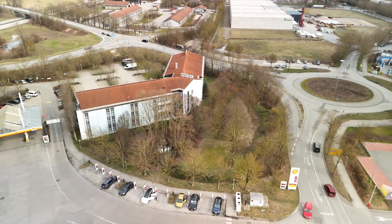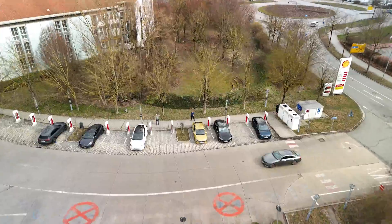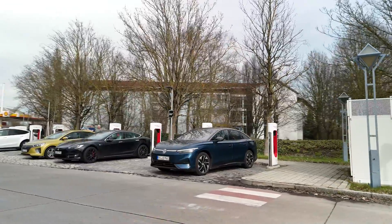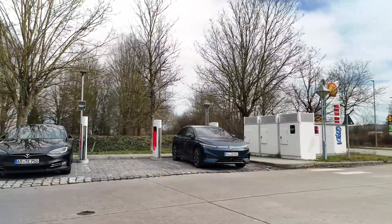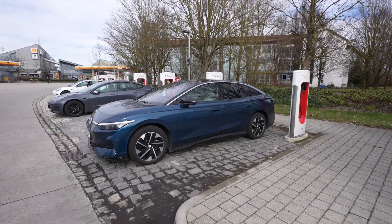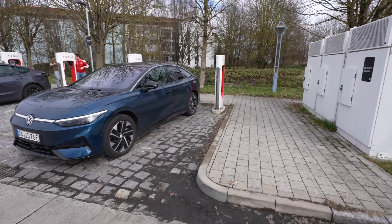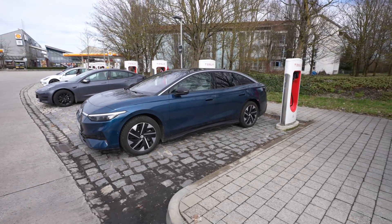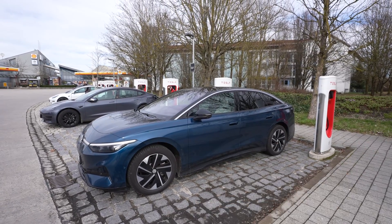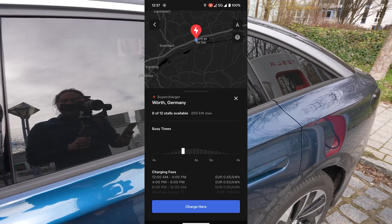So here I am. I had to park between two stalls and I have to charge with the left one, but nobody can charge next to me because my plug is on the right, not the left, and the cable is too short to go forward and charge with the other one. But we'll see what the charge speed will be.